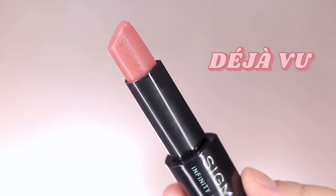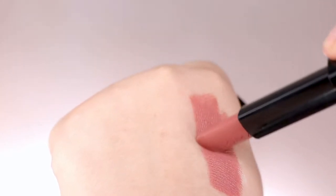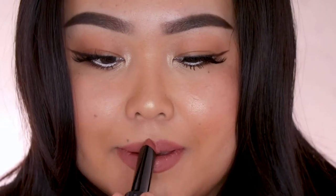So let's get started! The first shade I have here is Deja Vu, and this is a soft pink nude shade. This is definitely my favorite — I love me a good nude shade, so this one is definitely something I'm going to continue to use every day. I really love this shade so much and it is truly very hydrating and gives you a true satin finish.